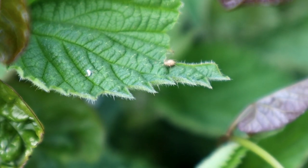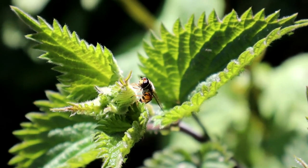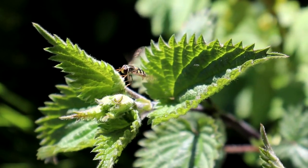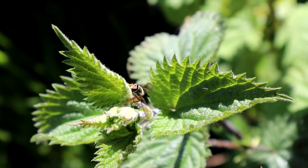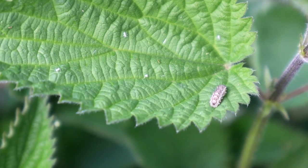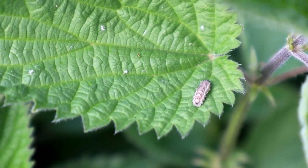It's not just wasps the aphids need to worry about. Hoverflies are voracious aphid predators. They lay their eggs near populations of aphids, like this one is doing here. When they hatch out they look like this in their larval stage. They can eat 50 aphids per day.